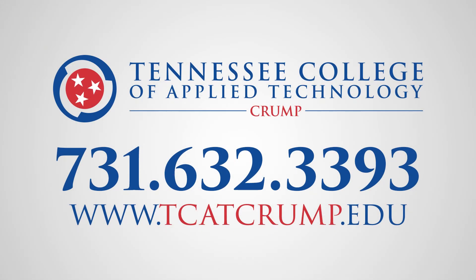Visit us online to learn more about the Collision Repair Technology program at TCATCrump.edu, or contact our office at 731-632-3393 for more information today.